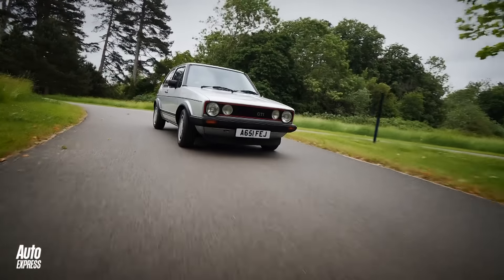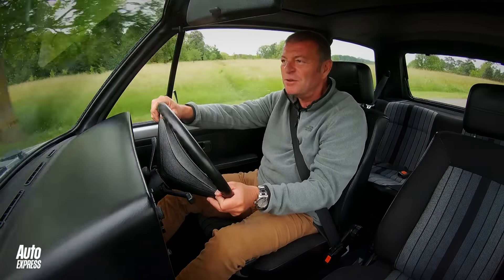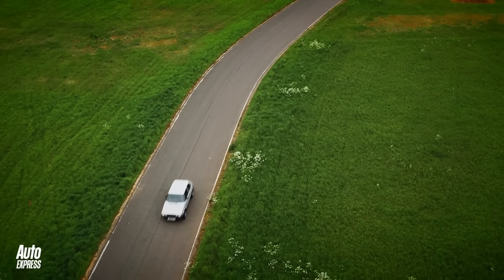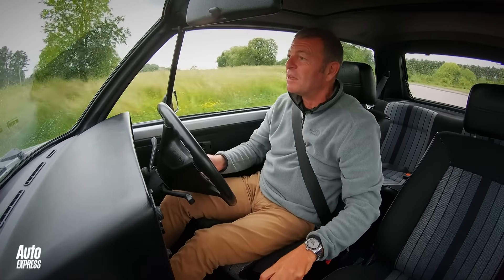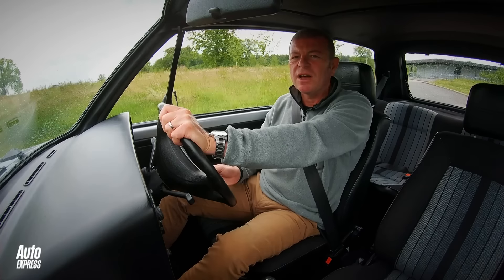But it doesn't feel baggy and old and rubbish. It still feels quite taut. It still goes when you put your foot down. I just love this car, I really do — and I'm not just saying that because of this feature. I really want to own one of these.